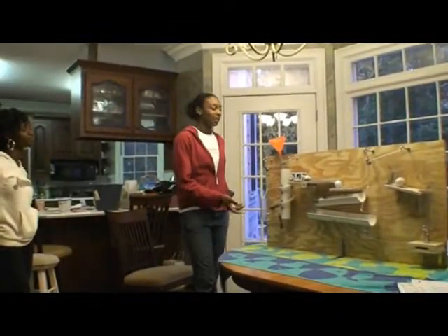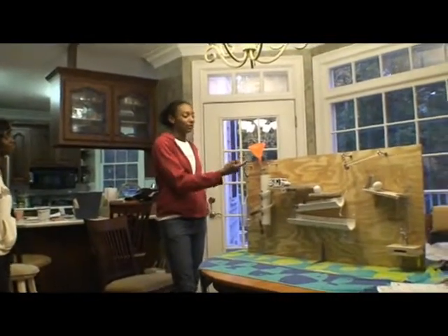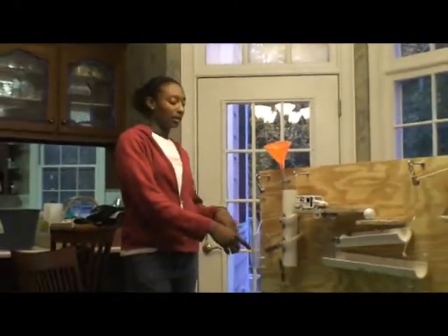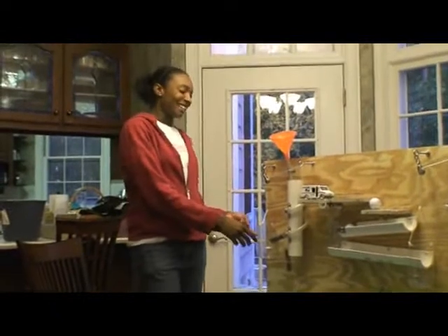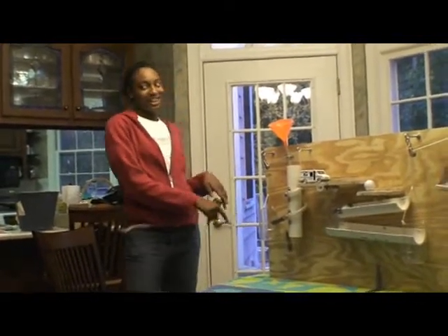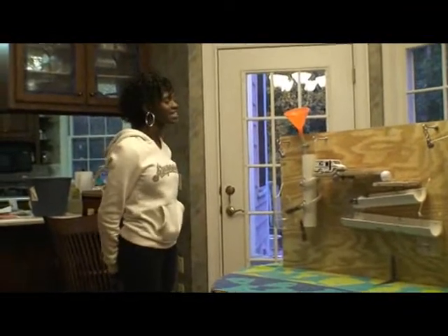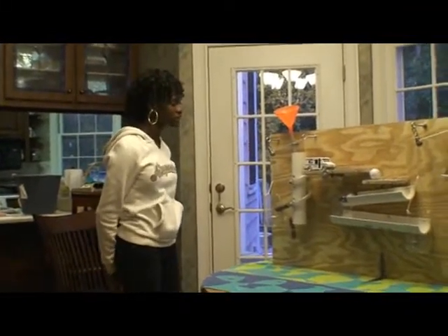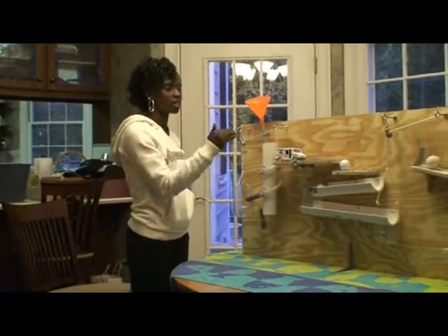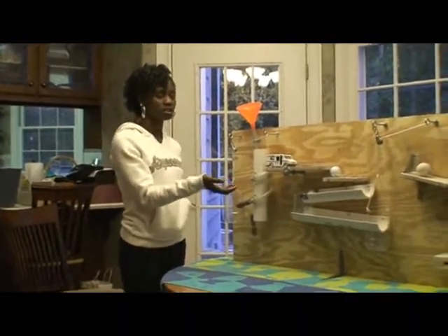The first part of the machine is we pour BBs into the funnel, which goes through the tubing acting as a screw, and then it drops down into the container, which sinks down. The container with the BBs acts as a pulley, which activates the lever with the truck on it. The lever allows the truck to roll down and hit the ball.